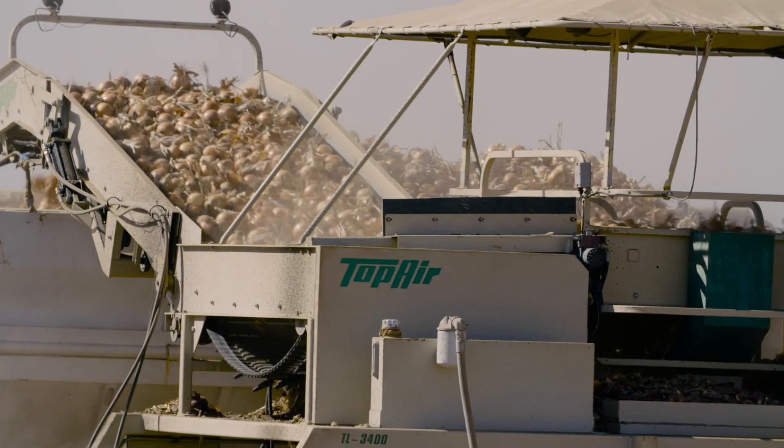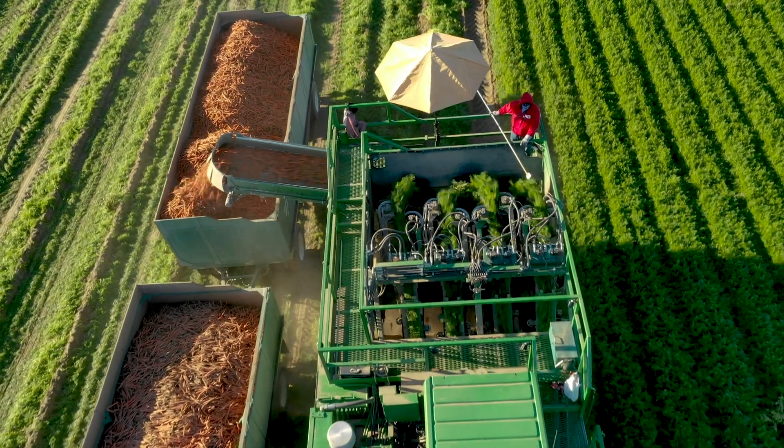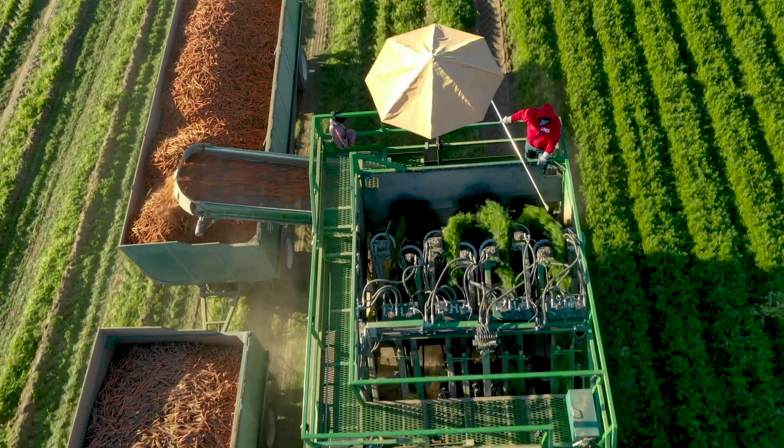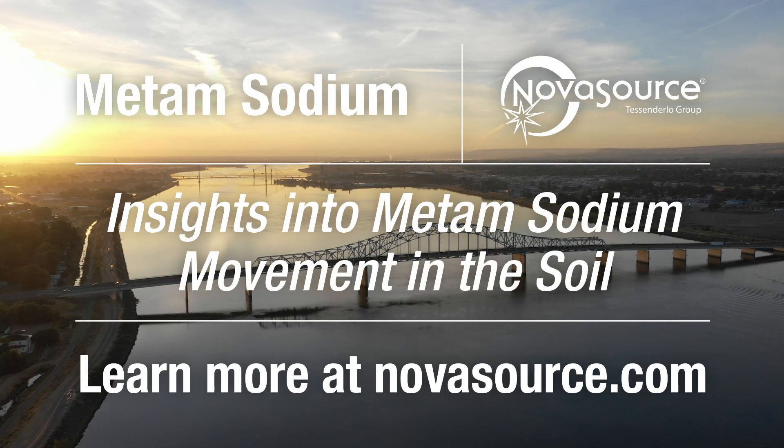I'm encouraged about the future of metam. You really can increase your return on your investment in metam sodium by using these research insights to match product to pest more effectively. To learn more, visit NovaSource.com.